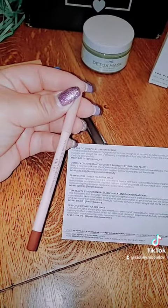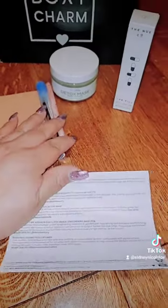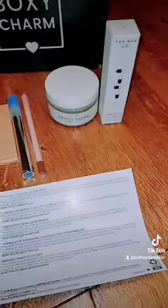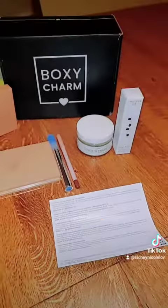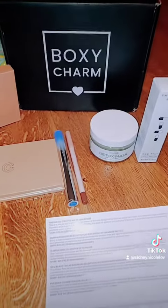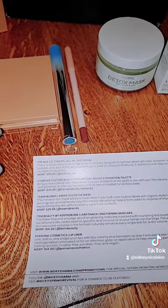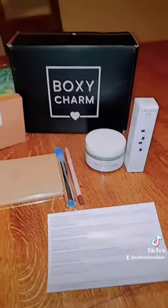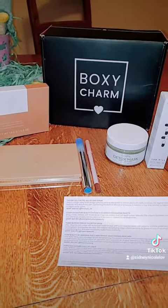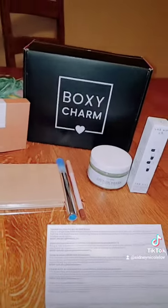So I'm gonna try these out. I'm gonna do a little look with all this stuff for Easter. I'll see how these work out — these should be good. You should definitely try BoxyCharm if you haven't. I think it's worth your money because I'm paying $30 a month and look at all this back. Definitely try it out and let me know if you like it. You get some good stuff too, so it's definitely worth it. All right, bye.